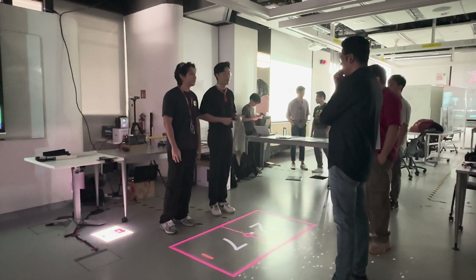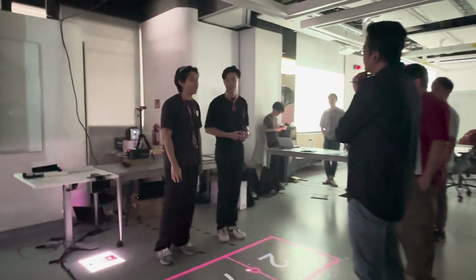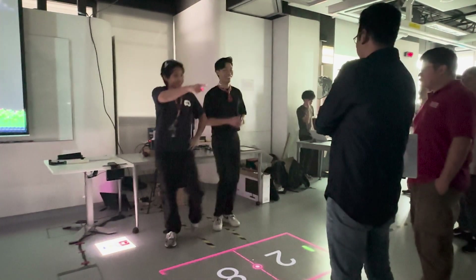All in all, we came in feeling zero connection and left feeling energized. Professors, if you have any questions for us, let us know.